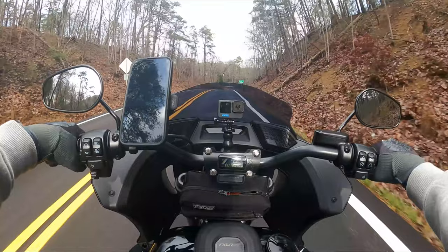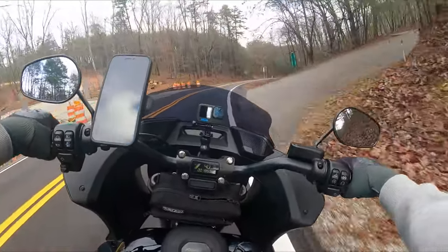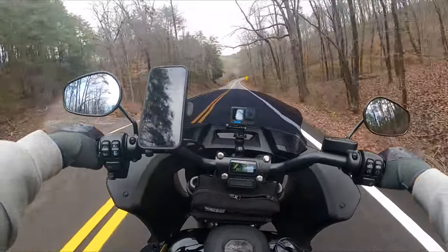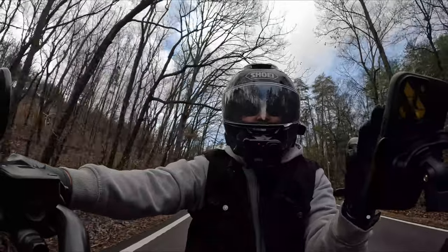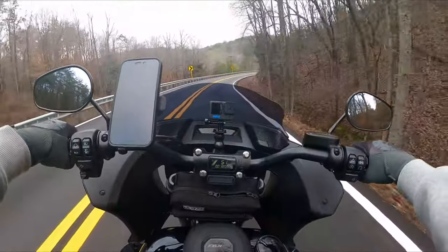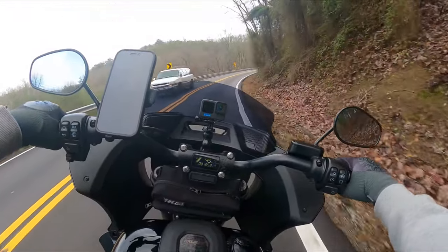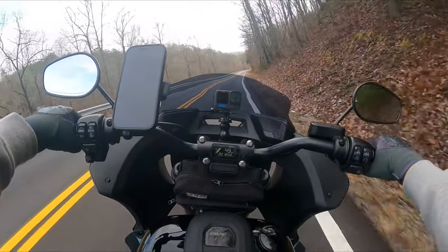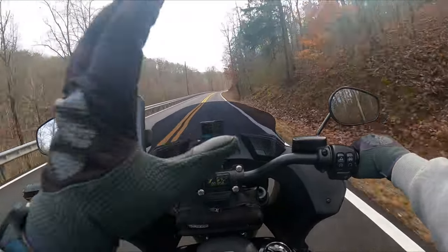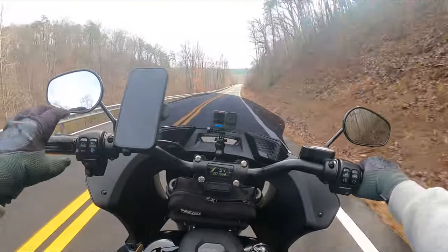So I figured what we would talk about today is this Lowrider ST. I get a lot of great questions and comments from my subscribers on this motorcycle. So I thought what I would do is put together a video — five reasons to choose the Lowrider ST in five minutes. Are you guys ready? Start the clock and let's go.